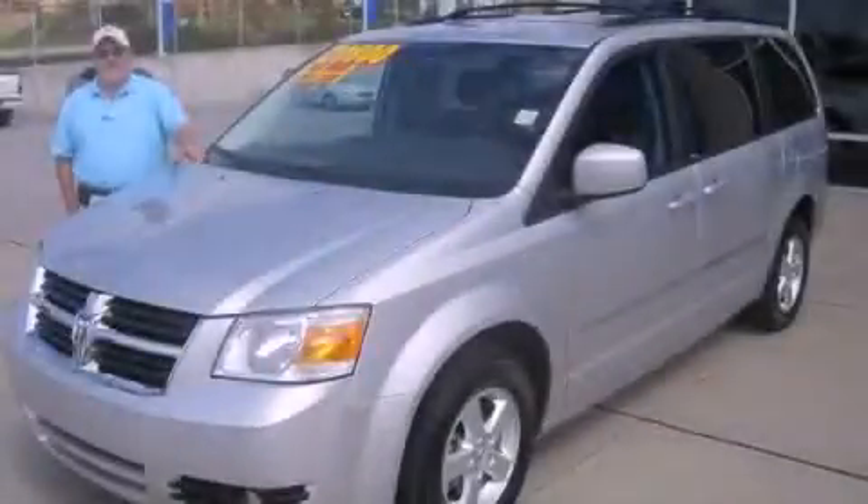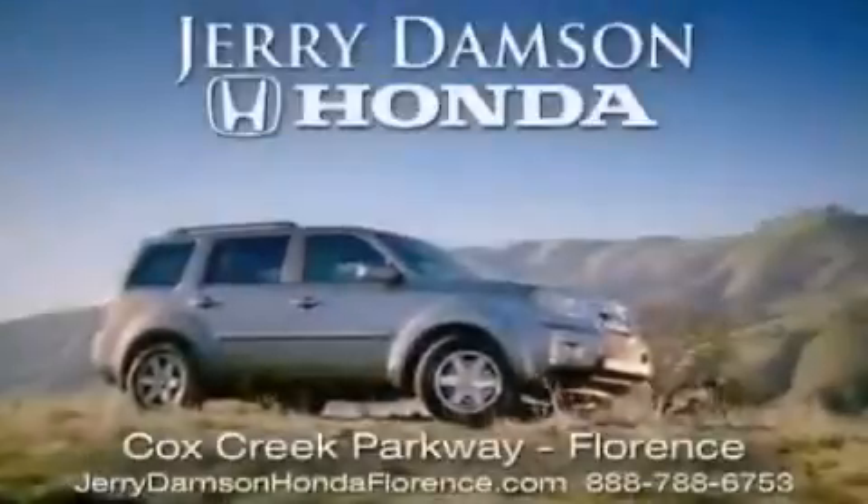Please call us today for more information on this great vehicle. Jerry Dampson Honda in Florence, Alabama.